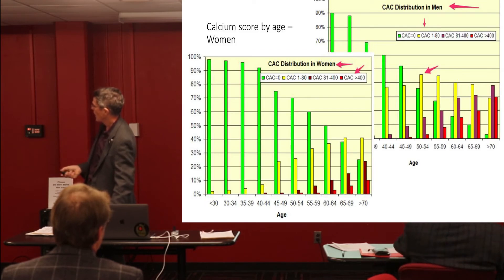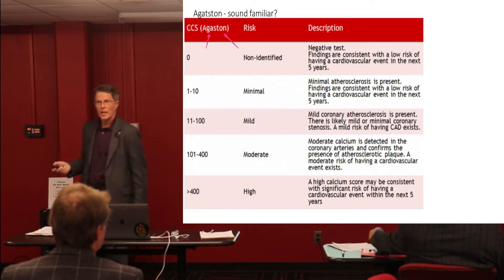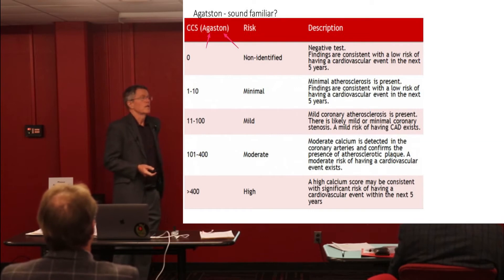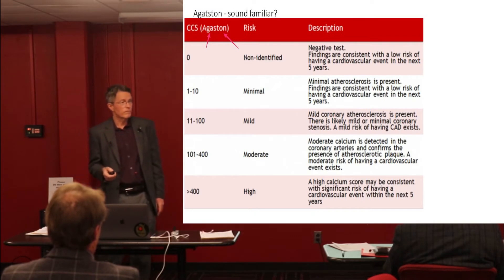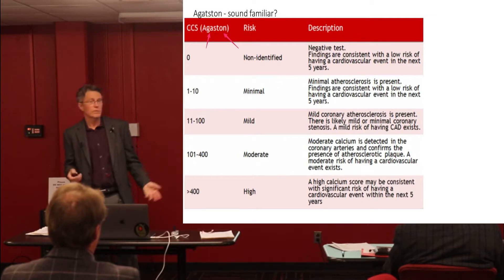So, Agatston scores — just one comment I want to make about this. You also see people that say, 'my calcium score is over a thousand.' A lot of people have calcium scores over a thousand. I have a lot of people with calcium scores over four thousand. Yes, they were nervous about it when they came in, but after a few years of stable life at 4,000 plus, they're pretty used to it.